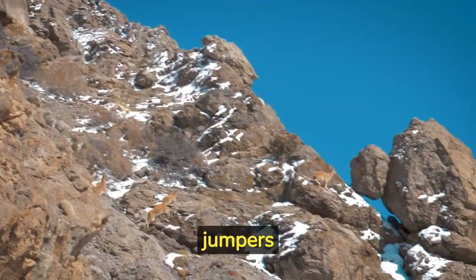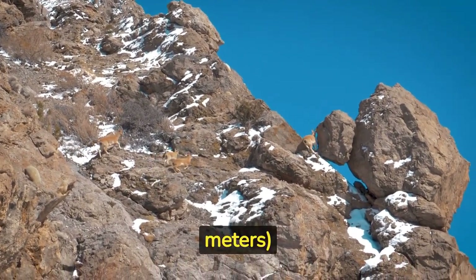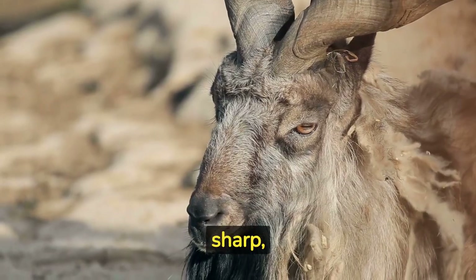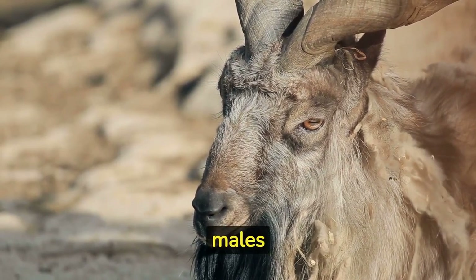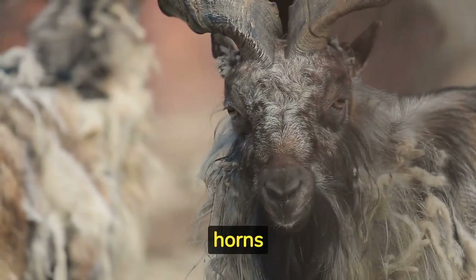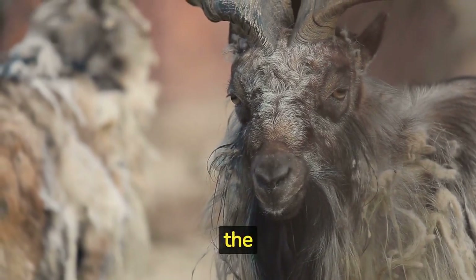They are powerful jumpers and can clear gaps up to 12 feet wide. Mountain goats have long, sharp, and curved horns that can grow up to 30 inches in length. Both males and females have horns. The horns of male mountain goats are often used for territorial battles during the mating season.